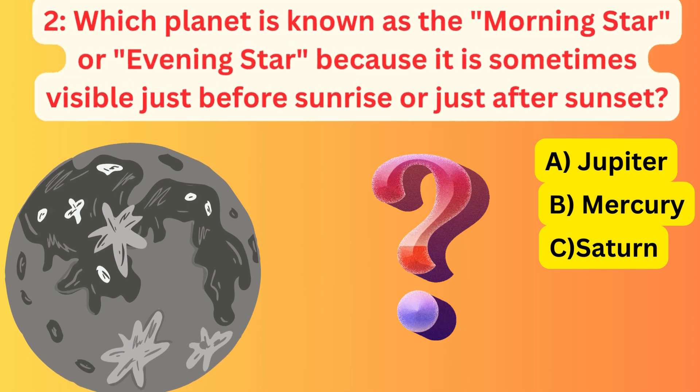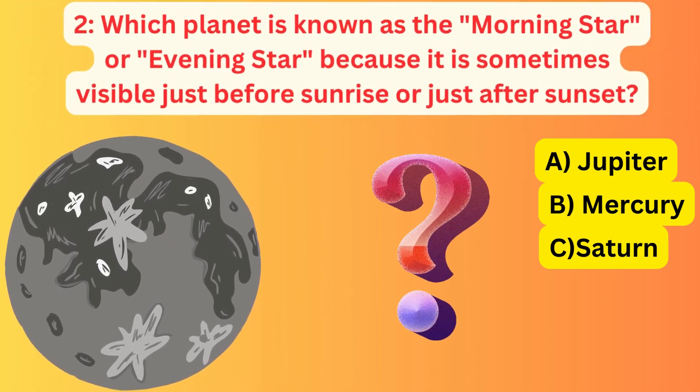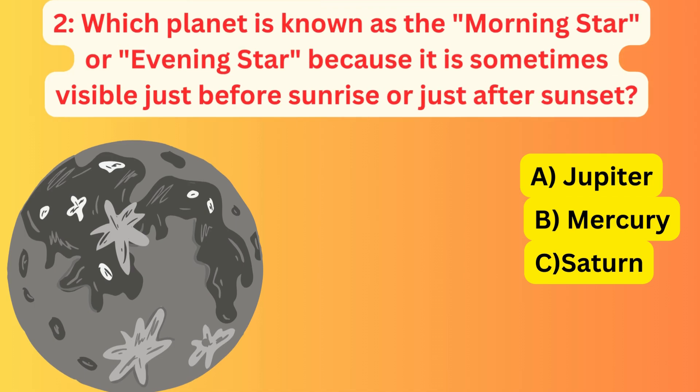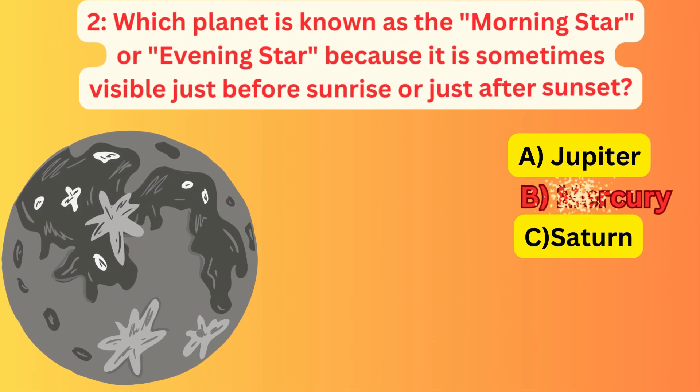Which planet is known as the morning star or evening star, because it is sometimes visible just before sunrise or just after sunset? A. Jupiter, B. Mercury, C. Saturn. The correct answer is B. Mercury.